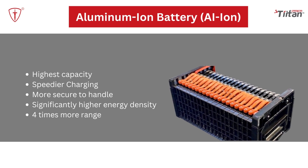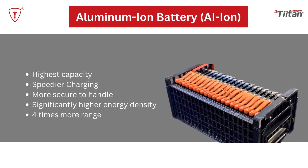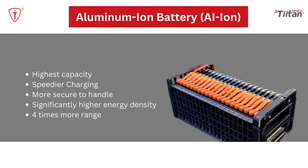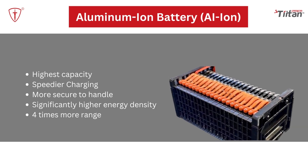Aluminum-ion battery: The adoption of aluminum-ion batteries would be incredibly beneficial for the production of EVs. Aluminum-ion batteries offer the highest capacity, faster charging, safer handling, significantly higher energy density, and up to four times more range.